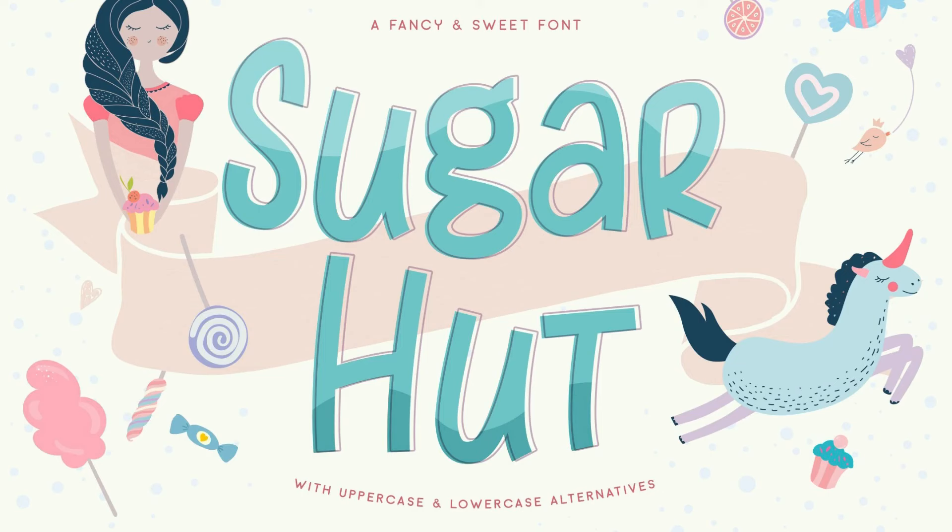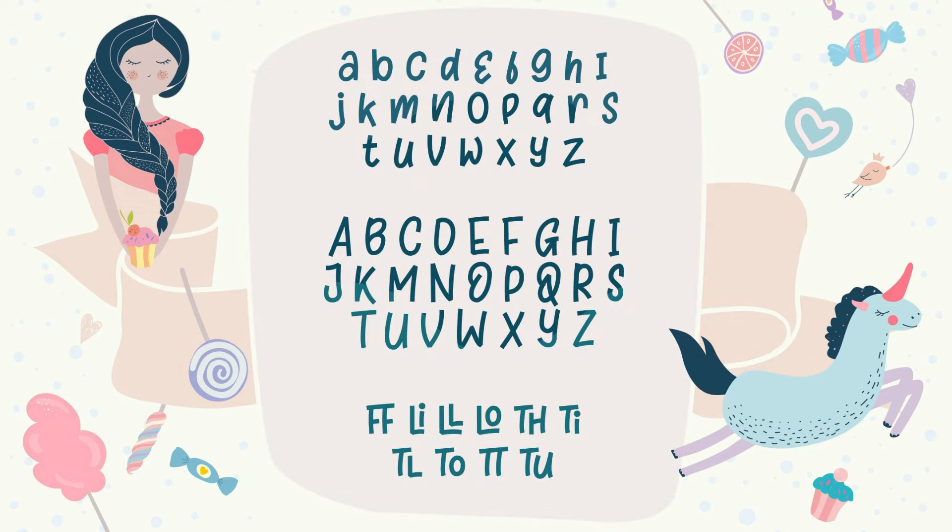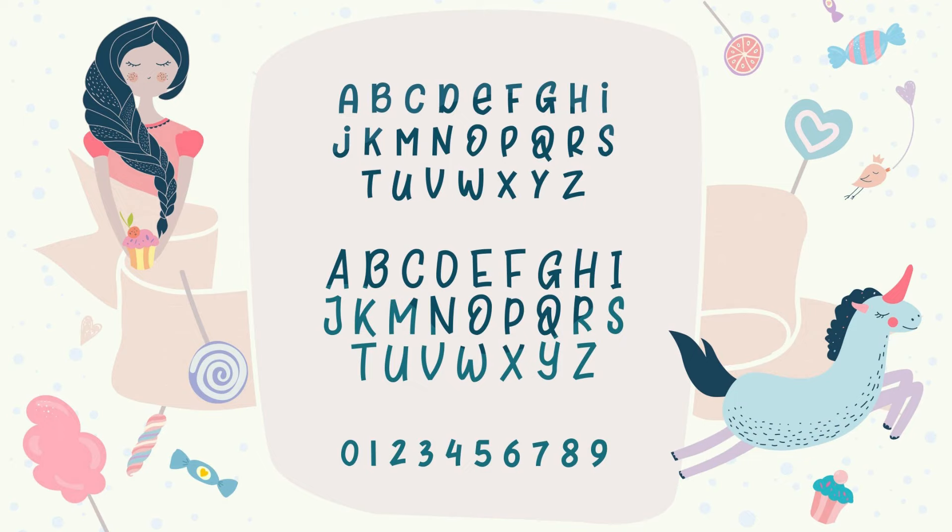13. Sugar Hut. Got a sweet tooth? Then get a load of this typeface from Klippik. Sweet, simple, yet adorable. It's best used on posters, headlines, cards, invitations, and prints.